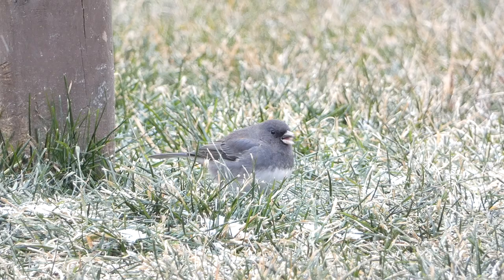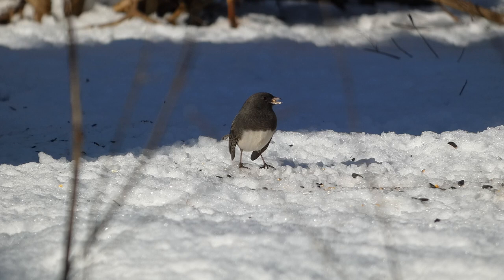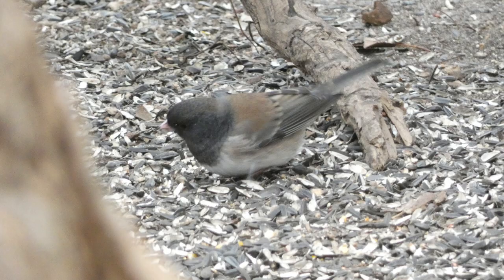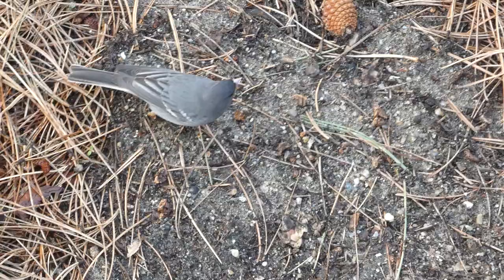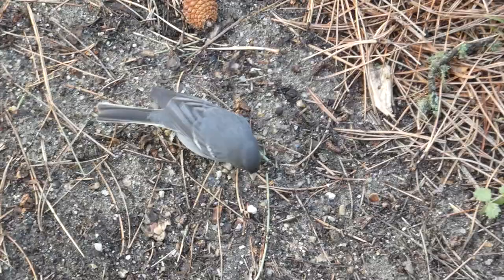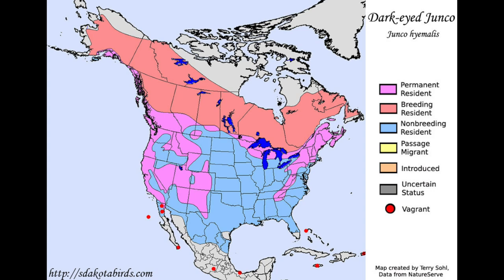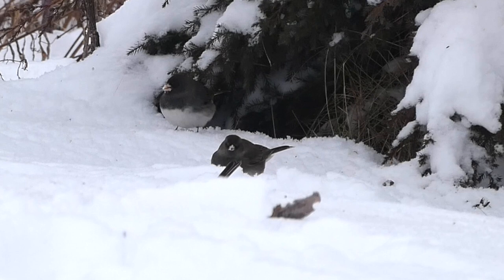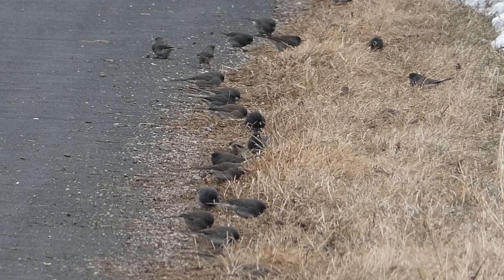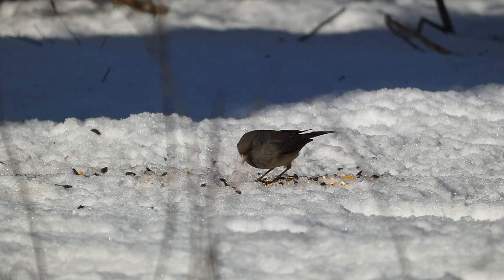Dark-eyed Juncos are considered harbingers of winter, as they move south in early fall, and their habit of visiting bird feeders makes their presence known early in their migration. This species comes in many different color varieties, with some being brown-bodied and hooded, and others being dark gray with a white underside. While there are many different subspecies of juncos, they all sport the same general shape with a medium-sized body and longer tail, white outer tail feathers, and a pale bill. Dark-eyed Juncos live year-round in parts of the eastern and western U.S. and Canada, but for much of the U.S. and Mexico, late fall and winter is the best time to see this species. They can be found in fields, along roadsides, wooded areas, and backyards, where they are commonly seen at bird feeders and often feed along the ground.